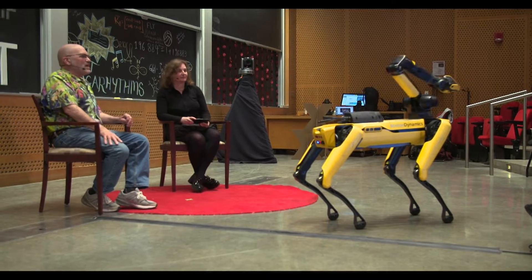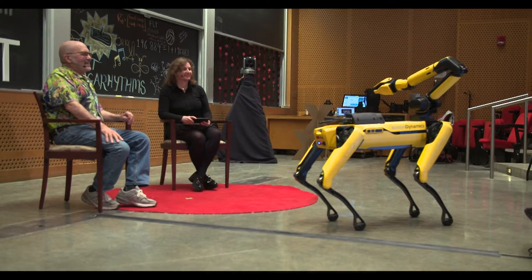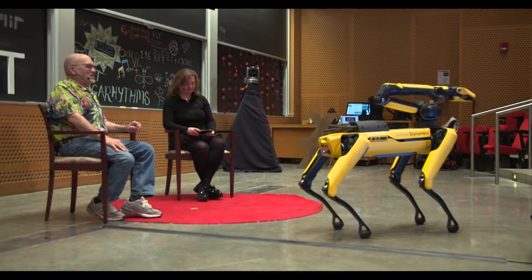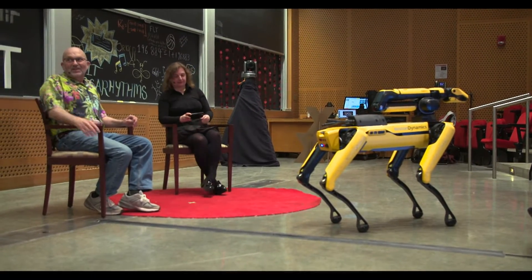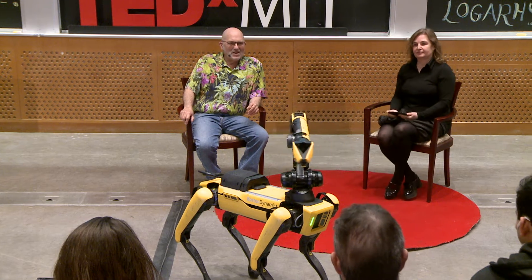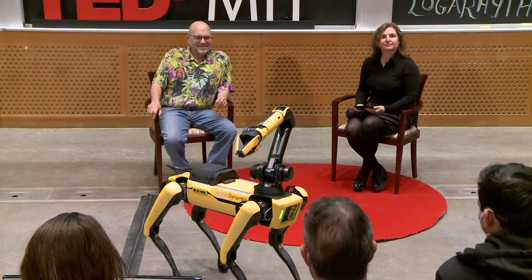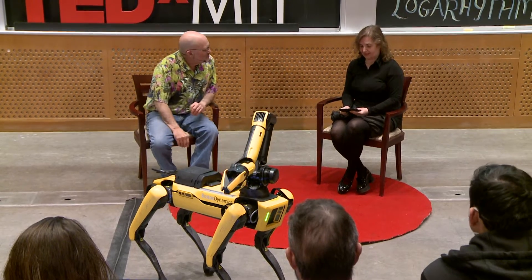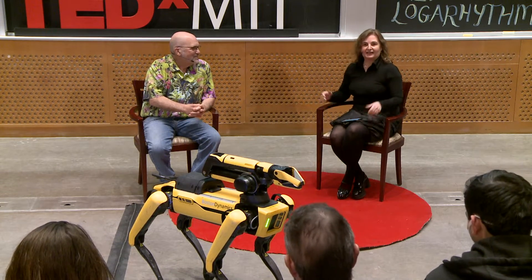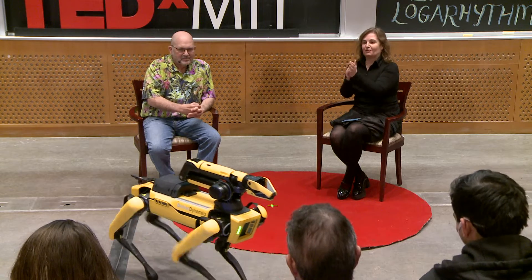And now the robot's kind of mugging at you. It doesn't know that you're people out there — it doesn't really know anything in this circumstance. It's really Hannah that's doing the emoting. But okay, that's an intro. This is amazing — let's give it up for Spot and for Mark.